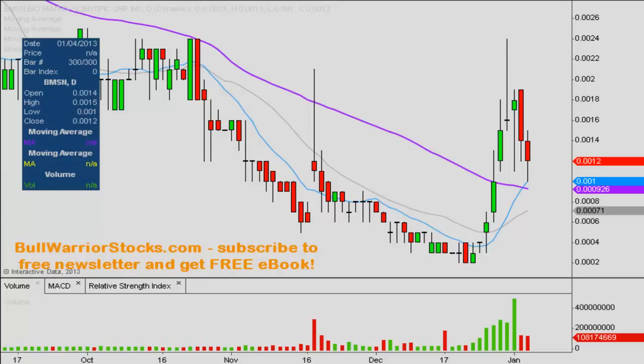If it does not hold, then you do still have this gray line here, which is the 20-day SMA moving average beneath you at .0007. So definitely the ideal situation would be for .0009 to hold, but if it doesn't, .0007 is going to be your other level of support.